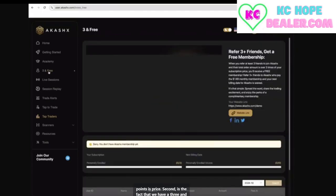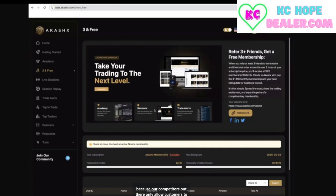Second is the fact that we have a three-and-free model that works for both affiliates and customers. Our competitors only allow customers to get their membership for free, not affiliates. If affiliates are referring people and customers are referring people, they should all get it for free. So we created three-and-free — an equal playing field. If you come in as a customer, invite three friends to trade with you and you'll never pay your $149 again, as long as those customers are active. Same thing as an affiliate. So $149 is already a steal, but when you refer three people, it's now free. And if you're an affiliate, you made $40 on the first, $40 on the second, and $40 on the third — that's $120 by introducing just three people to Akashics.